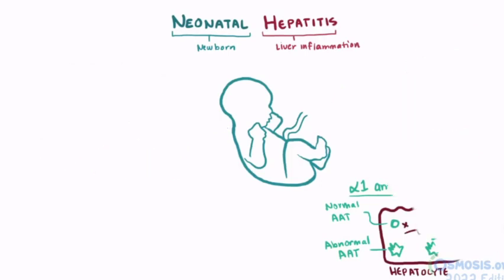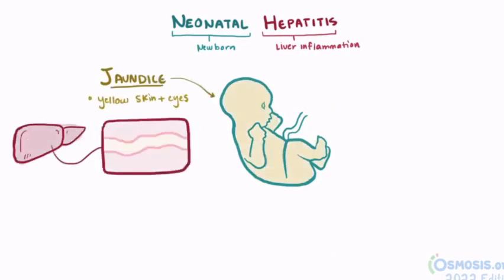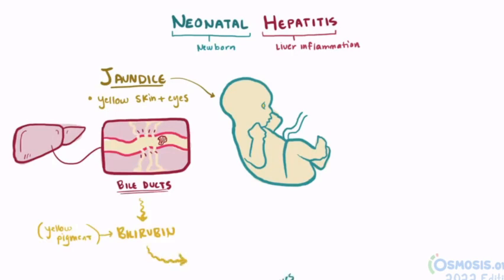A newborn or infant with neonatal hepatitis will often have jaundice, causing yellowed skin and eyes due to the blockage or inflammation of the bile ducts. When these are blocked, bilirubin, a yellow-pigmented component of bile, builds up in the blood and starts to get into the tissues, causing yellowed skin and eyes.